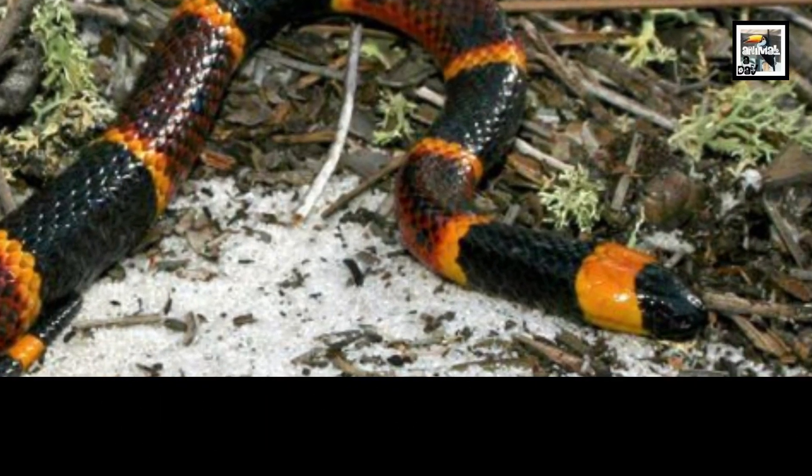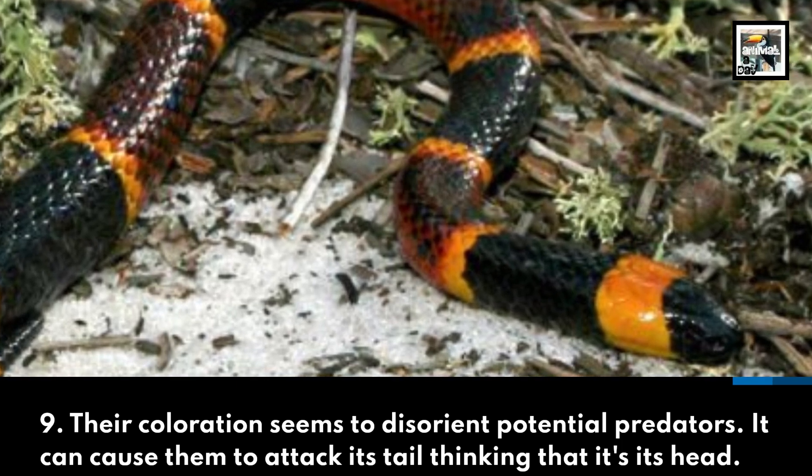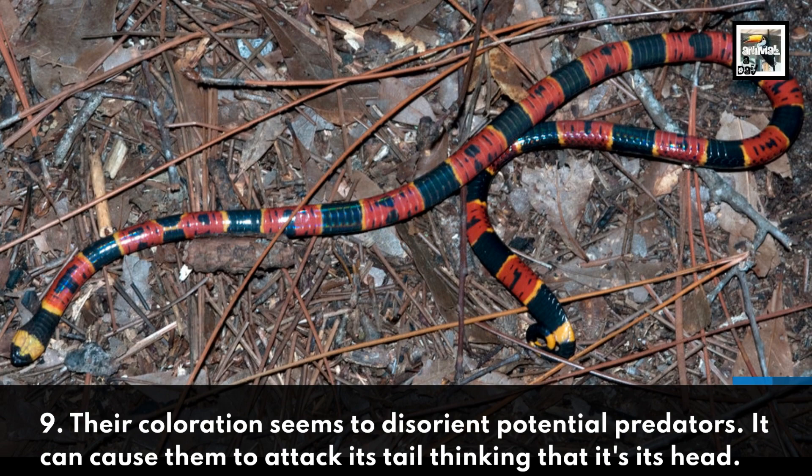9. Their coloration seems to disorient potential predators. It can cause them to attack its tail thinking that it's its head.